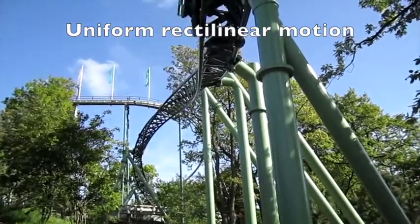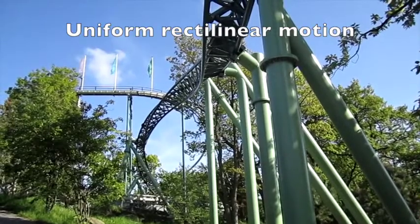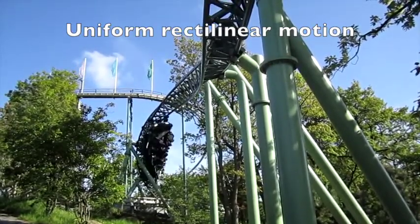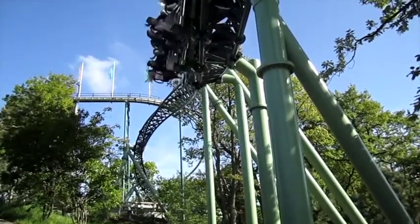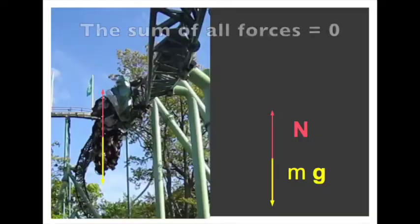When something moves along a straight line without changing its speed, we say that it is in uniform rectilinear motion. This implies that the force from the train on the rider exactly cancels the force of gravity.